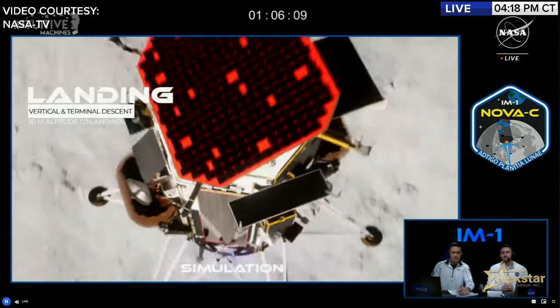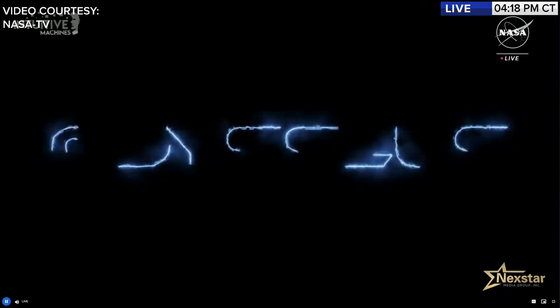Intuitive Machines created Nova-C for the CLPS initiative and commercial enterprise with the goal of creating a lunar economy. Nova-C is Intuitive Machines' first autonomous spacecraft. Nova stands for 'new' and C is the Roman numeral for 100 — the lander's approximate payload capacity in kilograms.